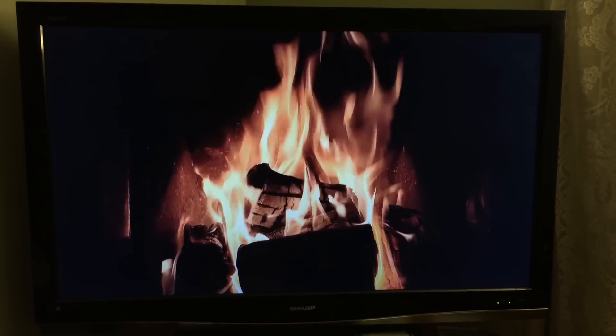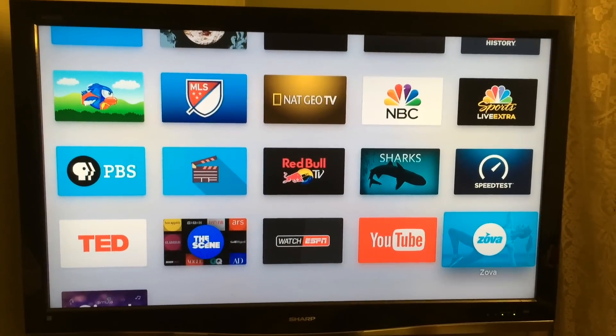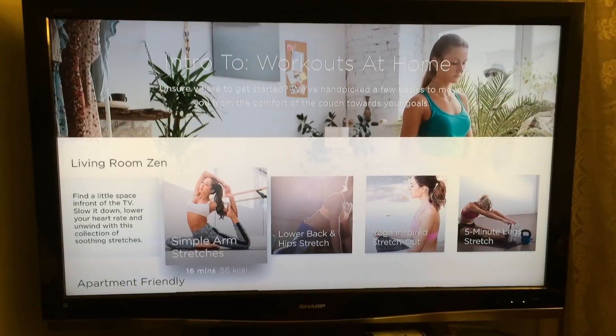And when the weather gets cold, you can use your Apple TV as a fireplace with the fireplace app. You can also use it as your gym — they've got a yoga app or various exercise apps you can download.